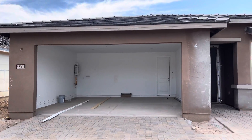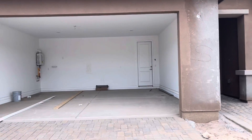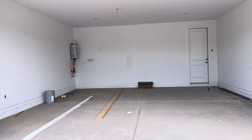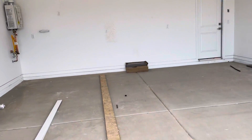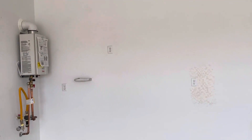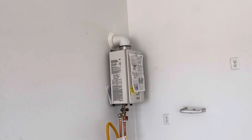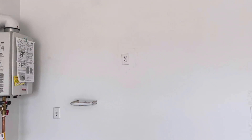This is a Meritage home called the Mason. Meritage houses come complete, so we'll have a pavered driveway and a large garage. This video is simply to show you the floor plan. This is a tankless water heater, and that's a soft water loop.